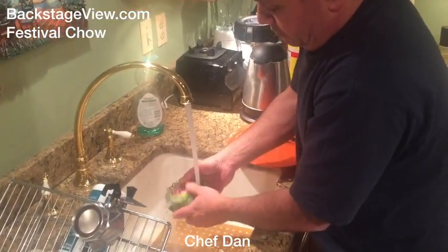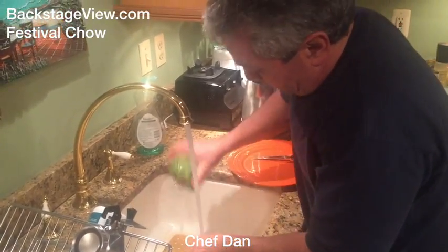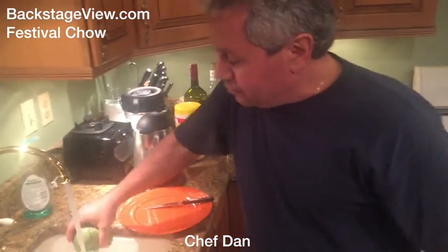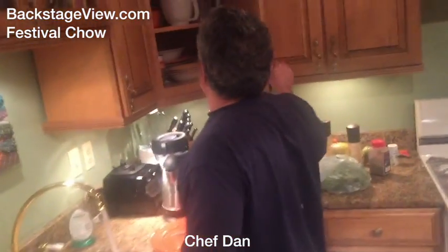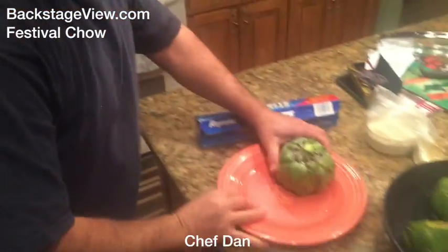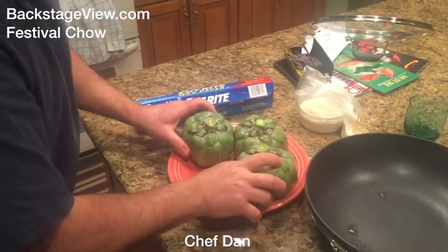Next, we wash them, open them up a little bit, get them washed out. Try to get as much of the water out as possible. What I do is get another plate and hang them upside down and let them drain out that way.